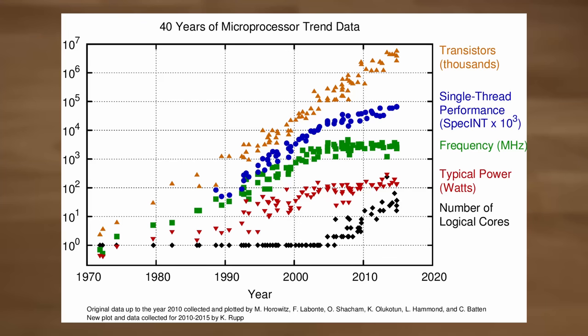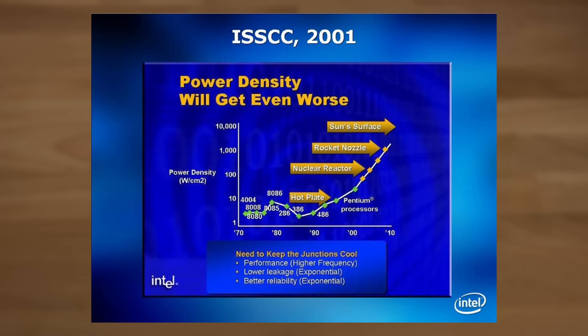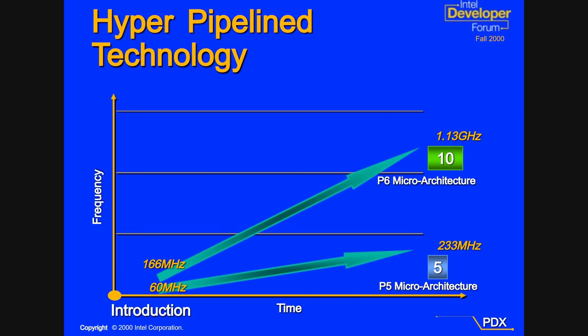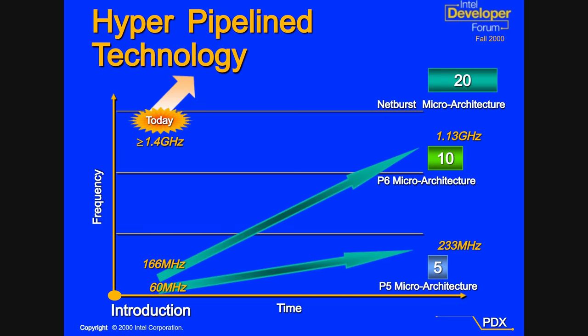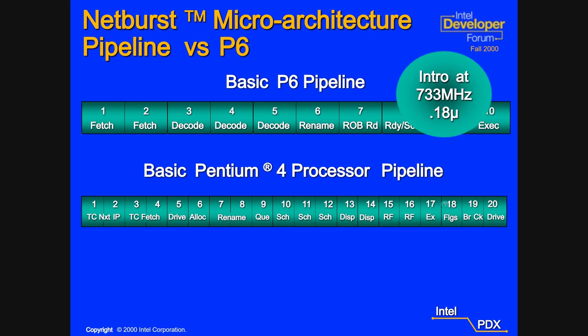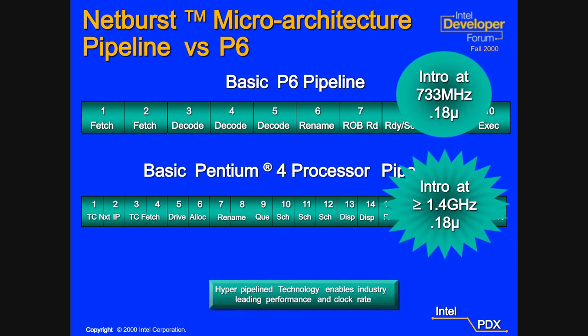Consumers expected a newer CPU to run faster than their previous one, and this recipe held true for a long time. But around 2000, cracks were starting to show as power and heat increased massively. When the time came to replace the old Pentium III, Intel decided to cling on to this old strategy, desperately continuing to push clock speeds even further with the Netburst Pentium 4. The main trick was deepening the pipeline from 10 stages with the Pentium III to 20 stages with Willamette and Northwood.